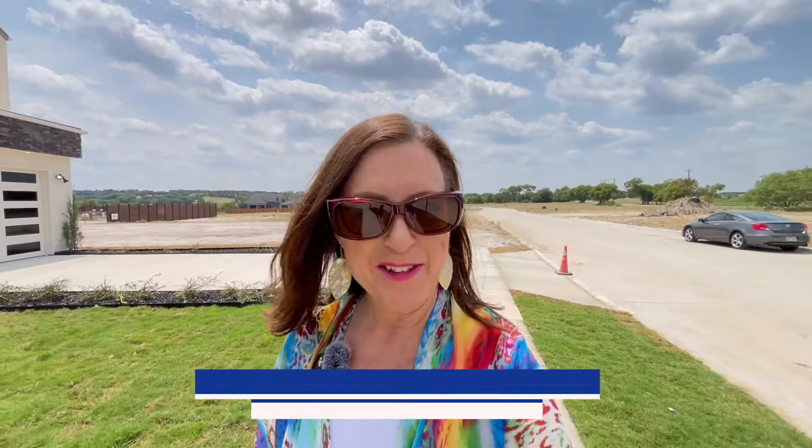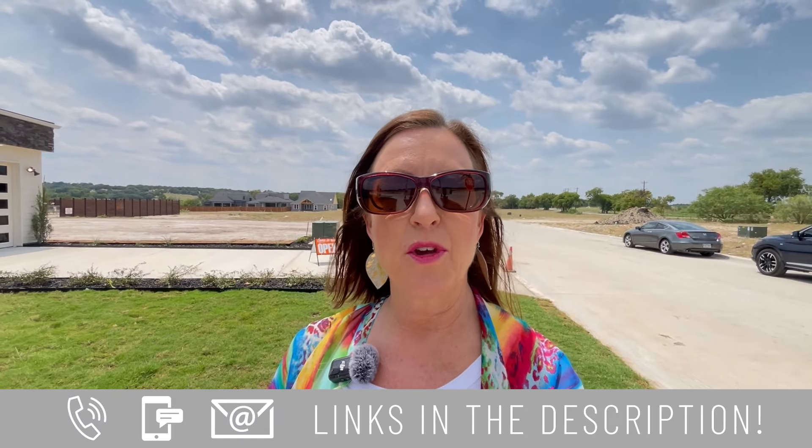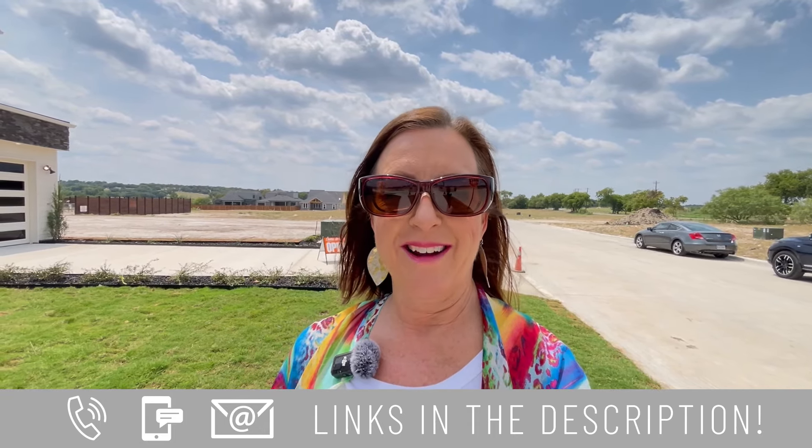If you're new to the channel, go ahead and subscribe and click the bell for notifications so you can be made aware the next time we put a new video up. Hi, I am Elizabeth Oliva. This is the Fort Worth Home Tours and we get calls and texts from people just like you every single day looking to make a move to the Fort Worth area. Whether you're moving in eight days, eight weeks, or eight months, give us a call, send a text, shoot us an email, or book a Zoom.